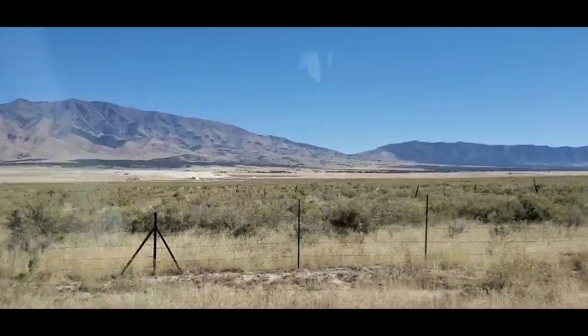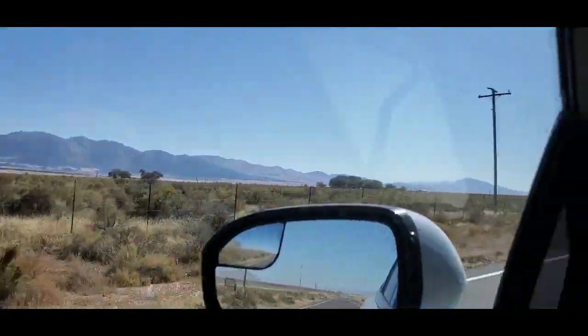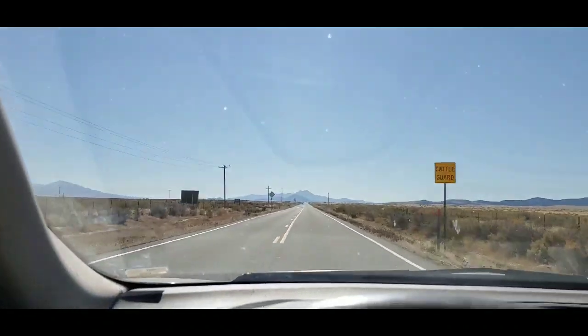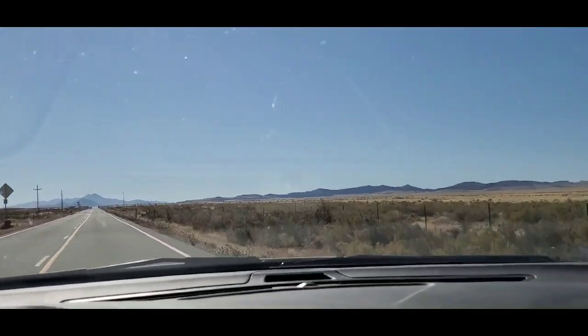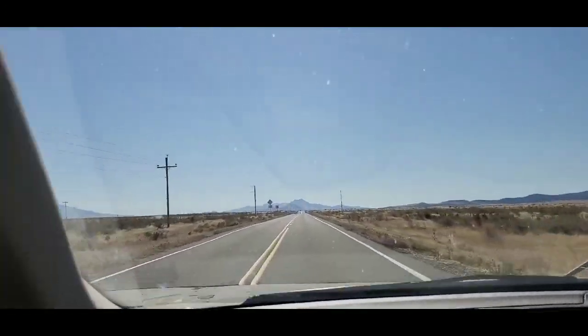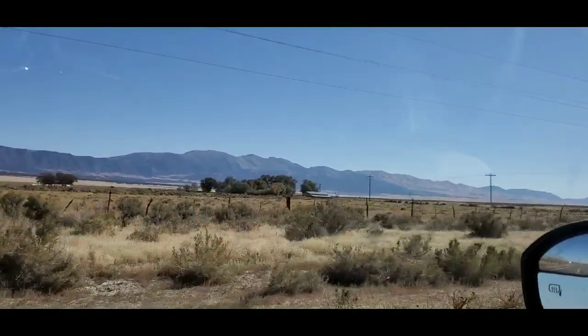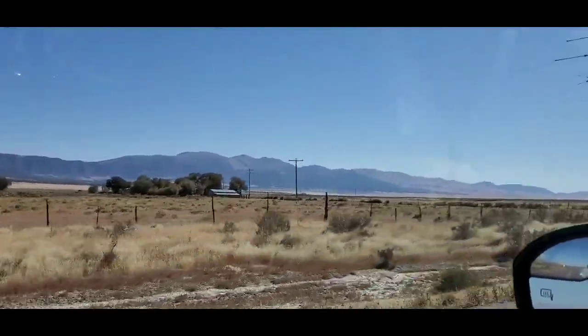That right there — I just passed it — it's the landfill where they store the non-hazardous nuclear waste. Quite frankly, I'm not sure what nuclear waste isn't hazardous. But yeah, one big landfill for nuclear waste in the whole valley.